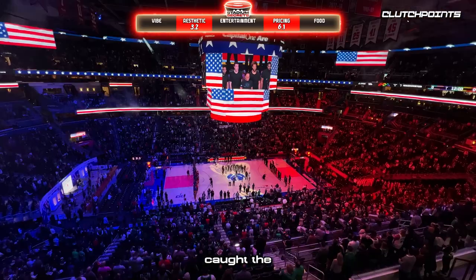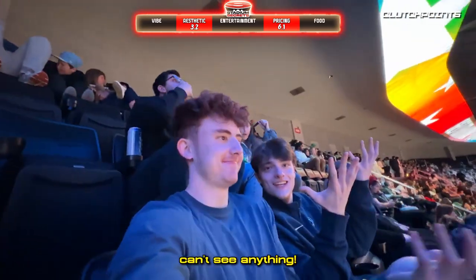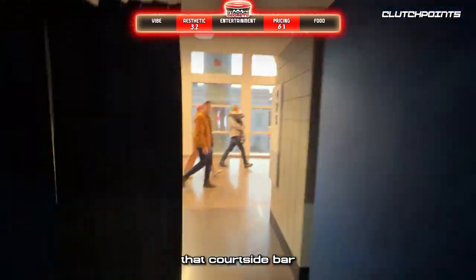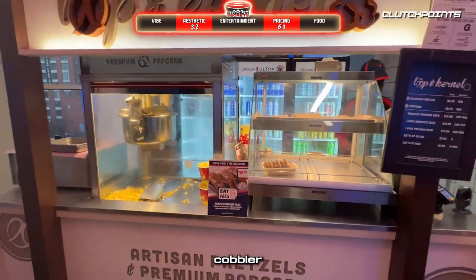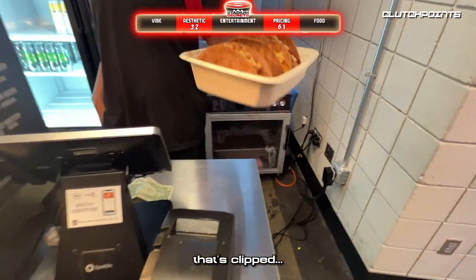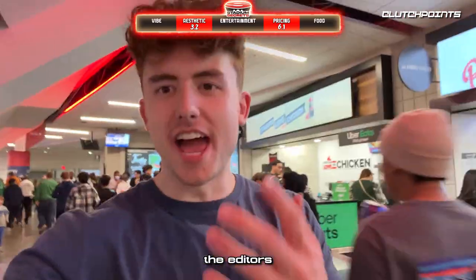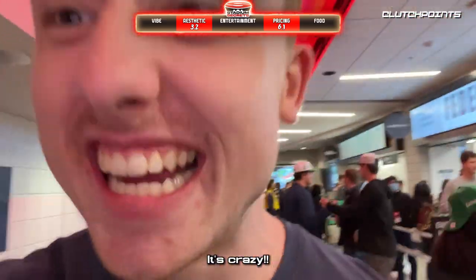We went back to our seats, caught the National Anthem and tip-off, but then realized you can't really see the entertainment from the nosebleeds. So we decided to ditch those seats and try to get into that courtside bar. We found Peach Cobbler Tacos — basically just sugar in a taco shell for $17. And there was literally no one wearing a Wizards jersey. Only Celtics fans. It's crazy.